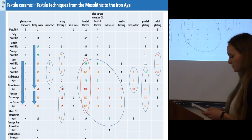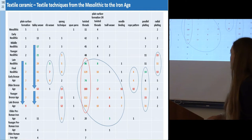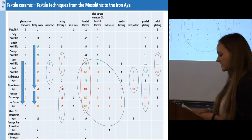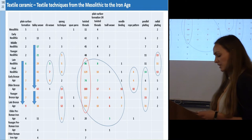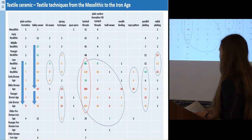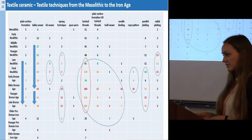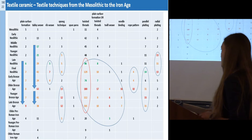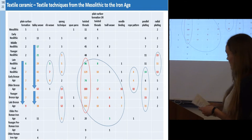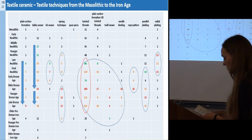The material of this study shows structures also found in Shabu, but other more complex techniques could also be determined. In addition to surface formations, tabby weave, sprang technique, and sparing threads, I could determine rib weave, twill weave, needle binding, roll pattern, and plaiting. All textile techniques show similar temporal distributions, with a dominance in the Older Bronze Age, and a chronological rise can be seen. Twisted threads have the largest share, but there are also many attribution structures.